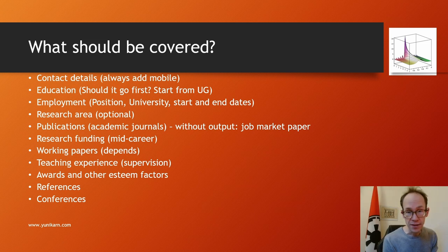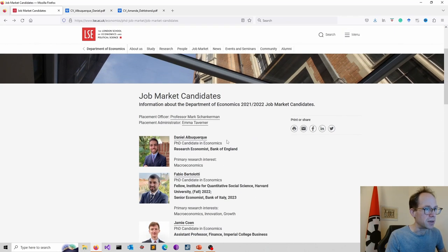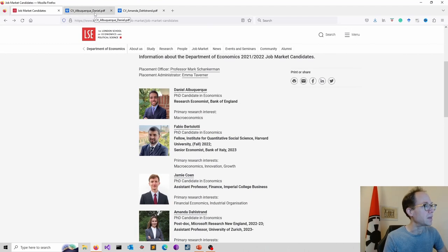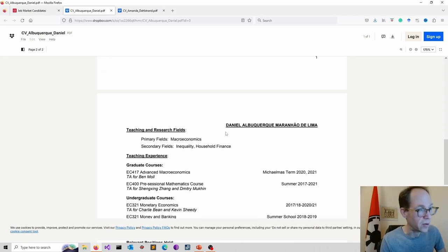You might add some additional esteem factors, such as awards and editorial positions — though these usually happen later in your academic career. Then you might add conferences. It doesn't really impress that much these days, but I would mention it — it's fine, it just doesn't make a big difference in my view. And then finally your references. Look at examples from your own area for guidance.